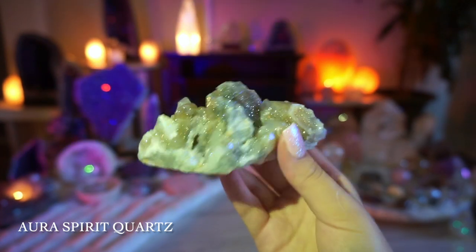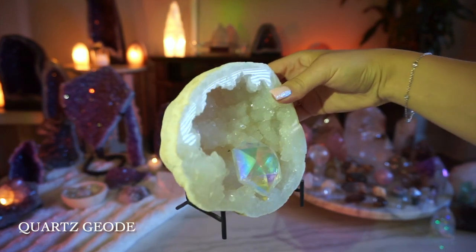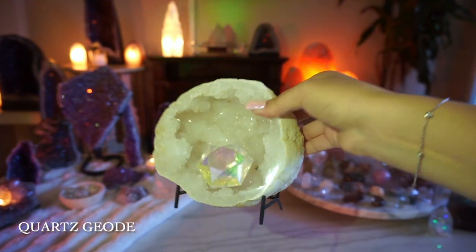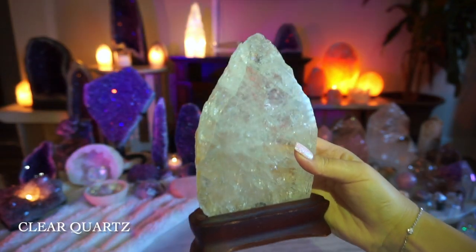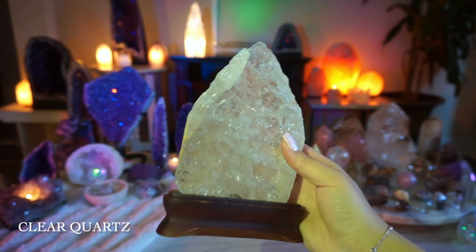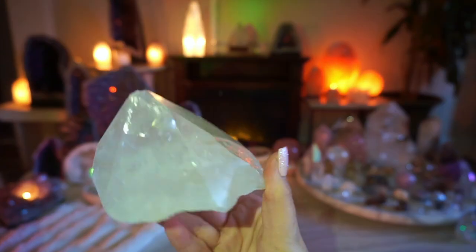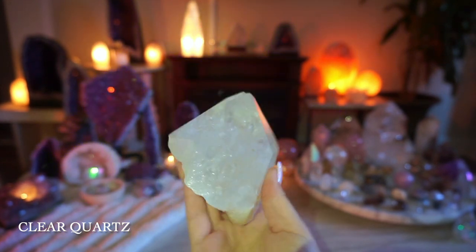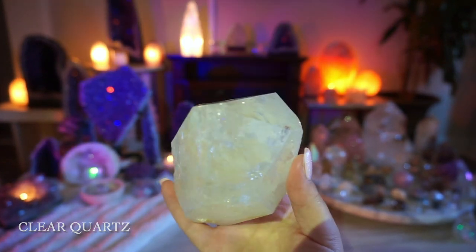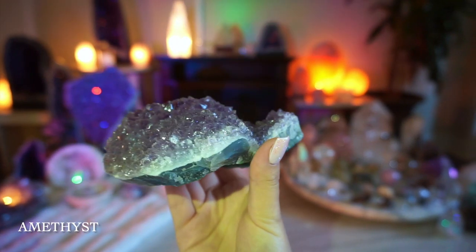This is from the Tucson Gem Fair — my mom got me this quartz geode, and I keep it in my bathroom with a little aura crystal inside. I love this clear quartz for all the crackles, striations, and layers — it's so beautiful. I've had this clear quartz since I was a little girl; it's actually one of the pieces I had before I even started collecting.